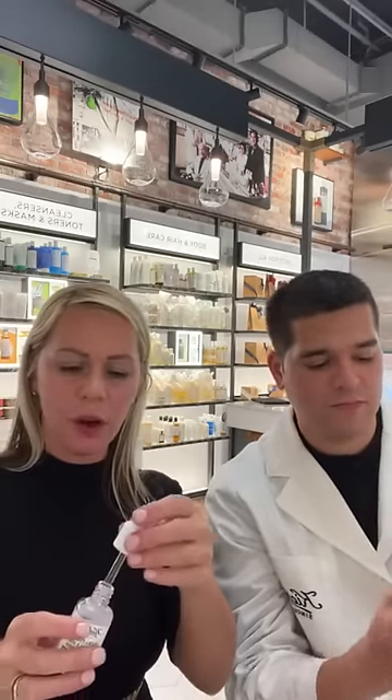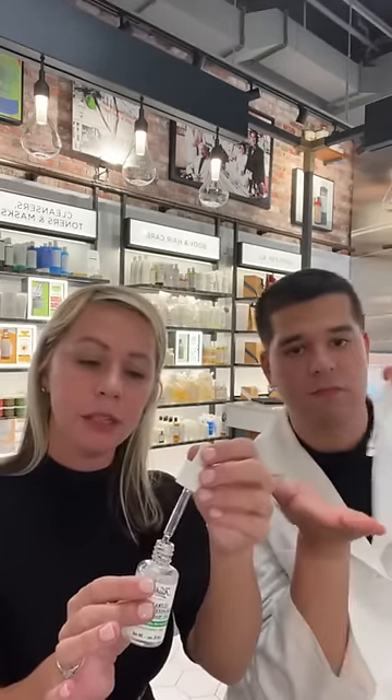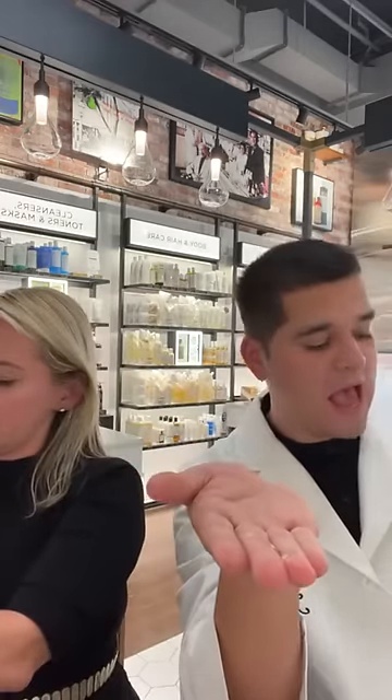This is our daytime serum. You always want to start with your least viscous or thinnest serum first in your skincare routine. This is great for season change. Julio's going to show how much to use — about a whole pipette. What's really great, especially for oily skin, is that putting the right ingredients on your skin helps really control a lot of those oils.